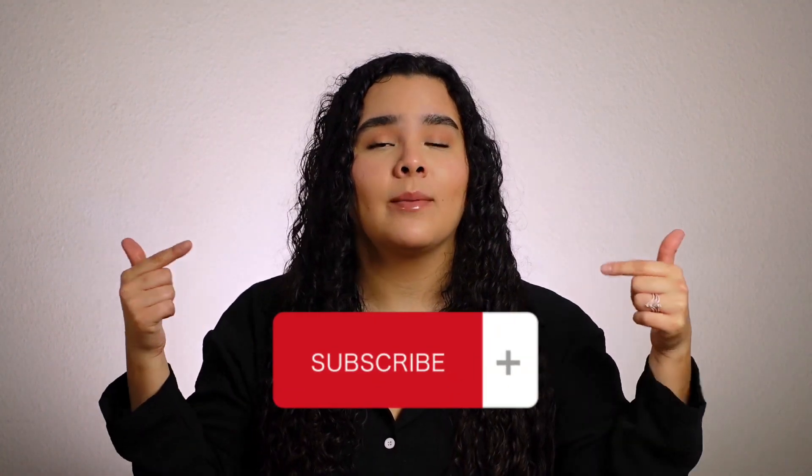If you haven't used FabFitFun before, you should definitely try it — it's a great way to discover new products. That's all for today's video! If you like these unboxing videos and want me to continue, give this a thumbs up and comment below your favorite subscription box. I used to have Ipsy but don't anymore, so I'm open to trying new ones. Hit that subscribe button, and I'll see you guys next week — have a great and safe weekend, bye!